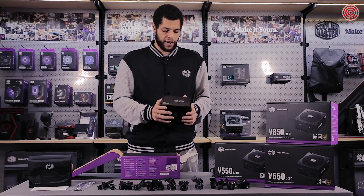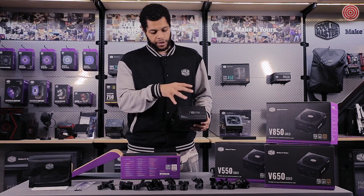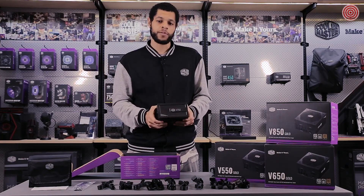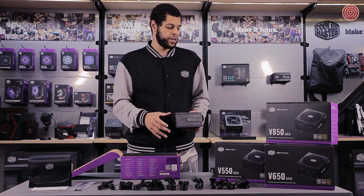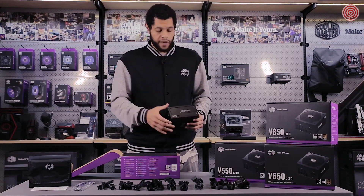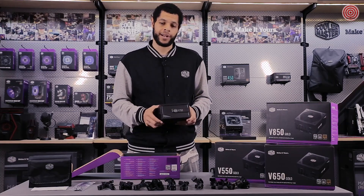So that's the V Gold. Available now at all brick-and-mortar sellers and online retailers — you can get it in all four models around the world. It's a great power supply for regular computing, gaming, high-end use, anything where you'd want a gold-rated supply. It's a nice size, fits in pretty much any case. If you have any more questions, make sure you check out our product page. Thanks for watching, and I'll see you next time.